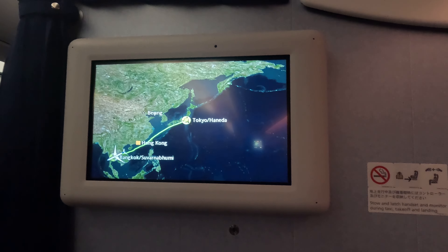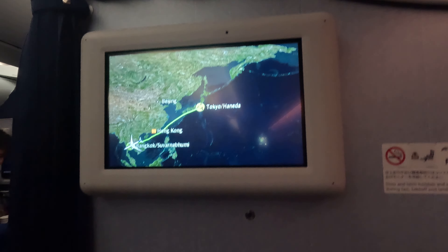We are about 15 minutes before landing. It's pure darkness outside — I wish I could show you the landing scenes, but it is what it is. What I can tell you is it's a pretty smooth approach so far.